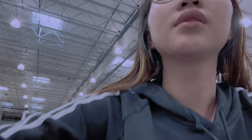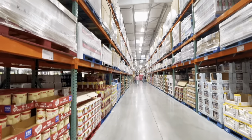Here I am waiting for my friends since they went somewhere to check the stuff they needed, so we'll just stroll around inside Costco.